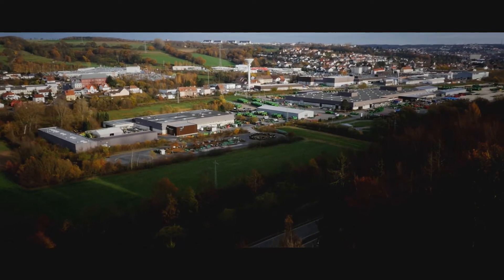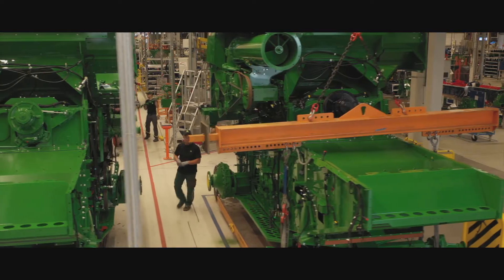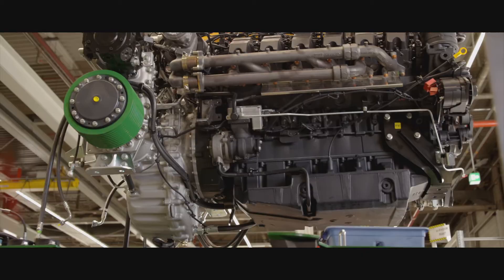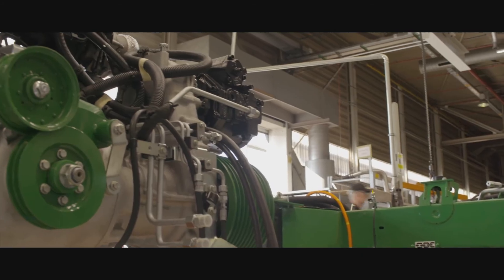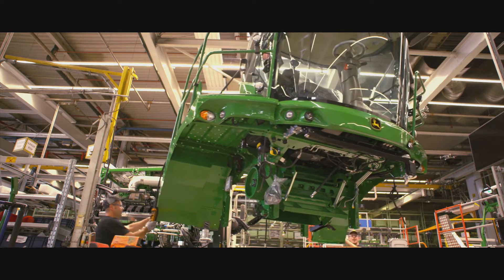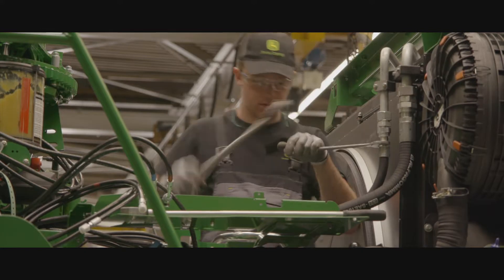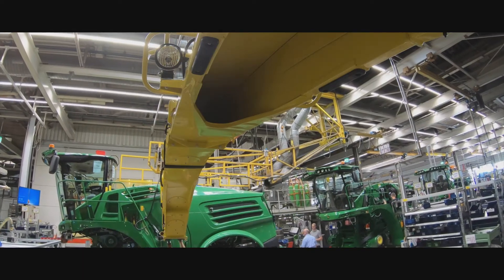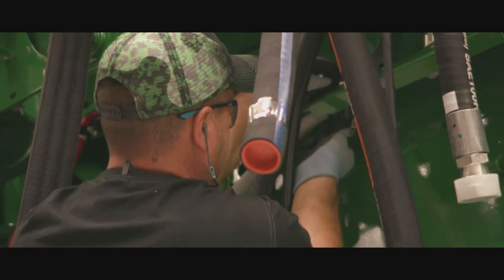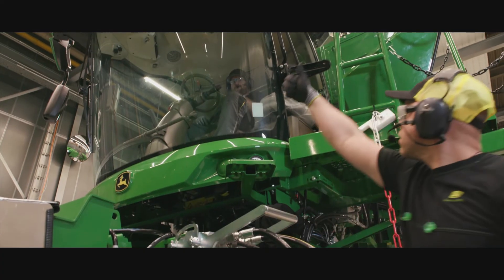Everything comes together in Zweibrücken, where 1,100 people complete the final assembly. All the different parts — engines, transmissions, axles, cabs and electronics — are delivered using just-in-time logistics. This ensures each sub-assembly is timed so that it meets the harvester chassis at exactly the right point. And a new harvester is born!